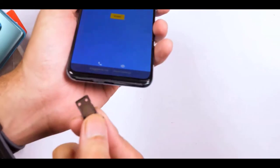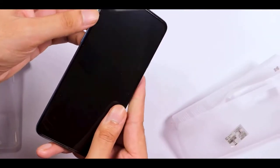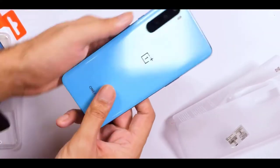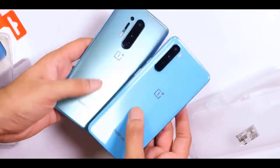A 3.5mm to Type-C dongle is conspicuous by its absence. The word 'Nord' means North, and that's the direction OnePlus says it has taken over the last few years. The Nord still sticks to the brand aesthetic, with two front shooters peering back at you from the top left corner.